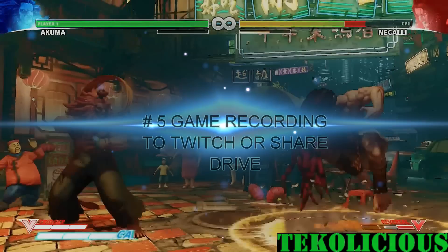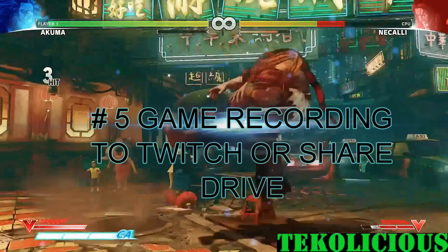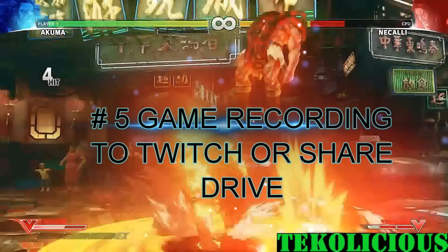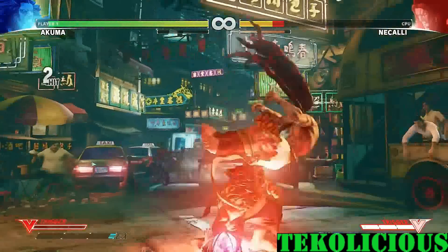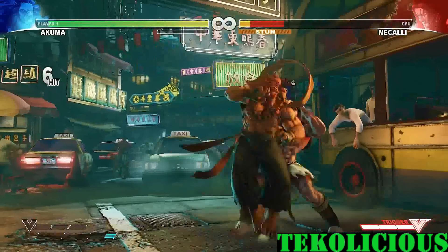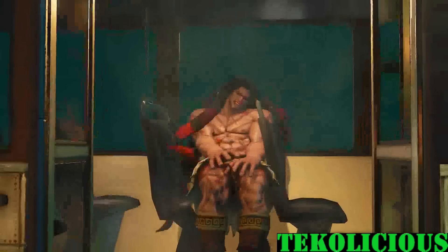Let's start with number 5: game recording to Twitch or share drive. I have uploaded a few games using the built-in game recording in the Shield TV, and it works well as long as it is not an overly taxing game. Sometimes you will get a little stuttering, but for the most part it works well, so just pick your game wisely.